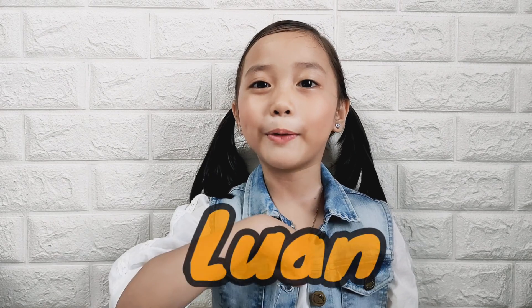Hi kids, I am Noah and I am here to help you with your lesson today. But you know what kids, I am very sad today. I wanted to eat sinigang but my mommy told me that she forgot to buy tomatoes yesterday.